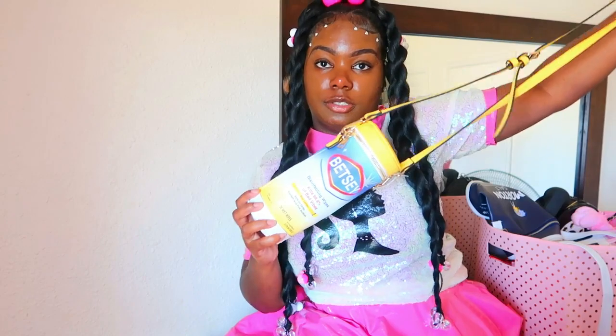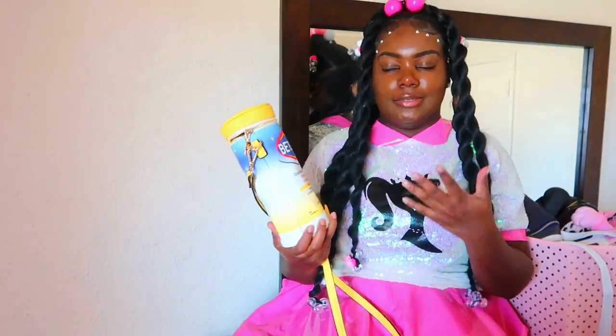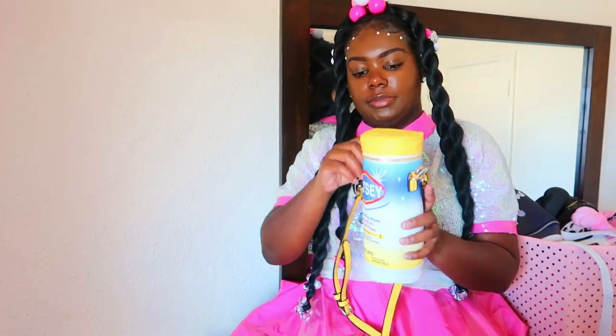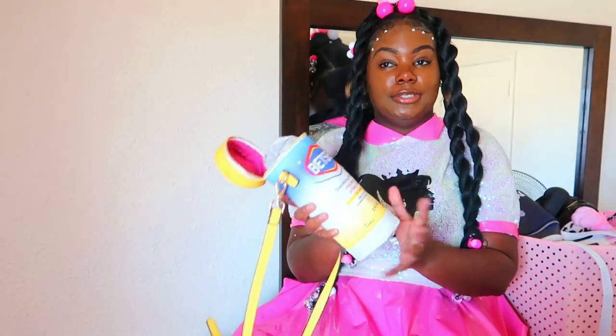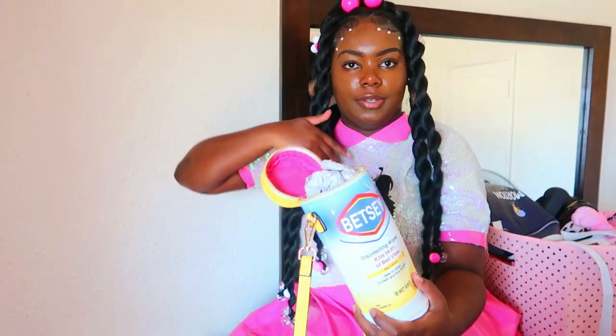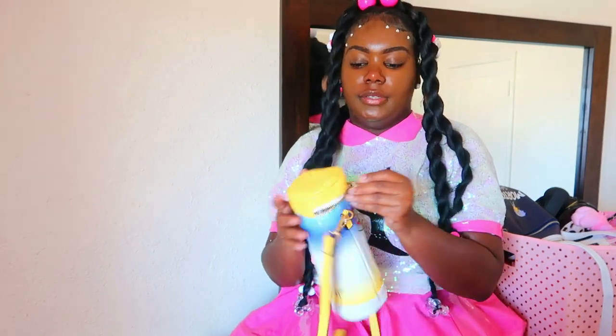Next is this Clorox Betsey Johnson purse. When I posted this, y'all fell in love with it like I did — it's like a play on the disinfecting wipes. I really love the inside. I haven't actually used this purse — I took pictures with it but I don't want to mess it up, it's just that beautiful. I really really love the hot pink and all the details on this purse.